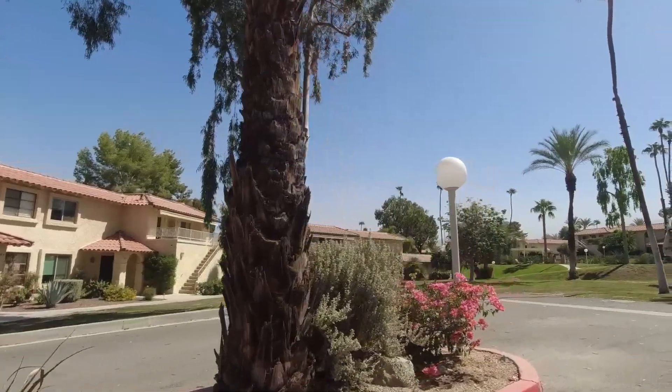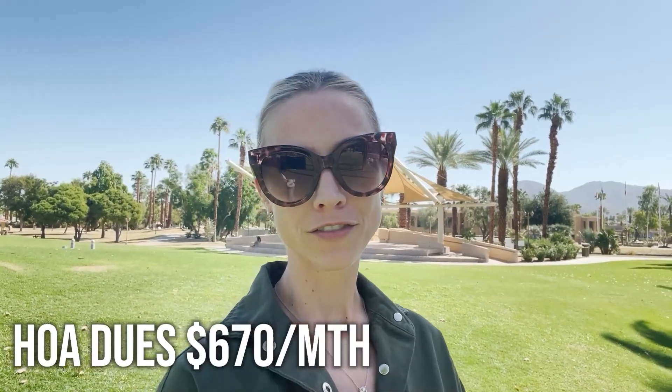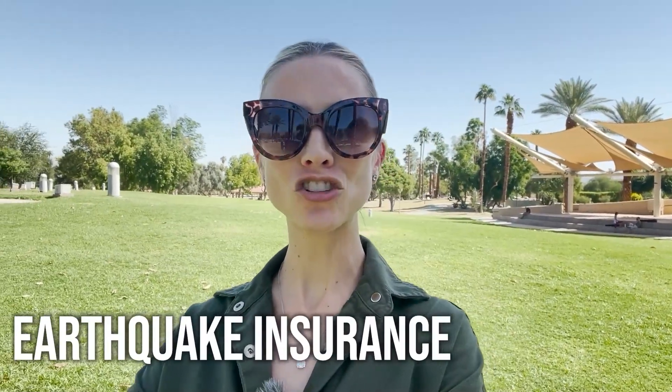Unlike Palm Desert Tennis Club, the units here are two-story, with some units being single-story as well. The HOA dues of $670 per month cover essential services like building and grounds maintenance, cable TV, clubhouse, earthquake insurance, general insurance, maintenance, security, sewer, trash, and water. Both Palm Desert Tennis and Deep Canyon Tennis Clubs are in South Palm Desert, and are super close to the popular El Paseo Shopping and Dining District, making these condo communities prime locations.